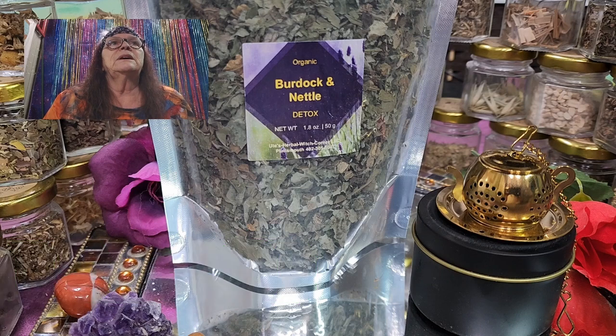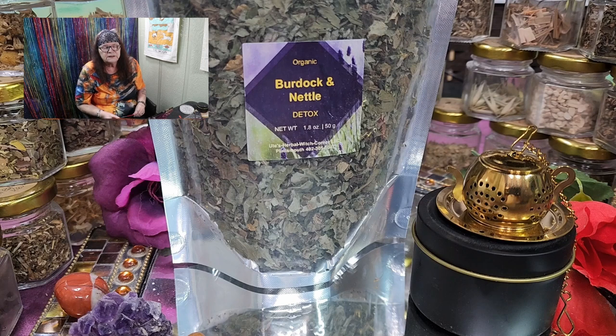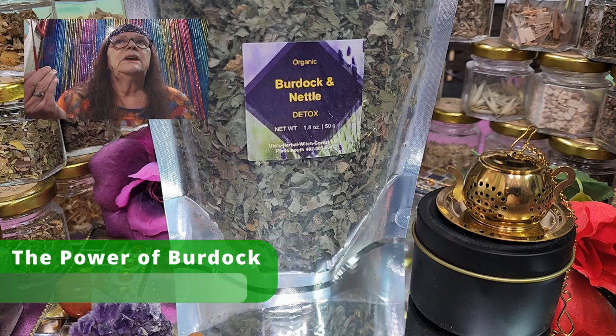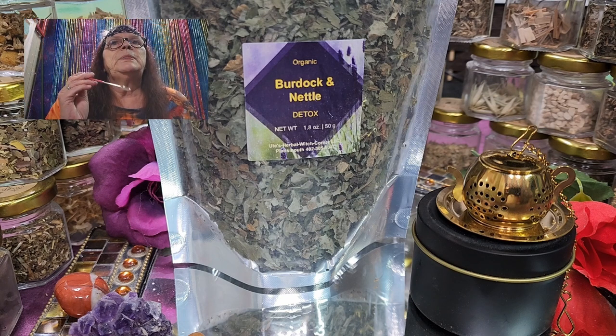Detox means — I would really say before you're starting a diet, or even starting with our weight loss tea, the Burdock and Nettle tea would be a good start to get all the toxins, the blah, out of your body. Burdock is tea number 16 and is known for detox, antioxidant properties, protecting cells from damage, anti-inflammatory effects, and reducing the risk of chronic diseases like high blood pressure, arthritis, and maybe even some cancers.